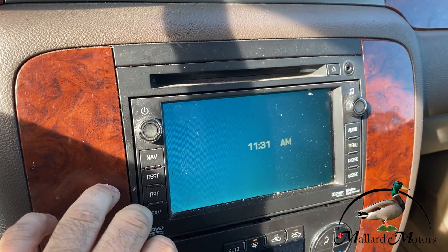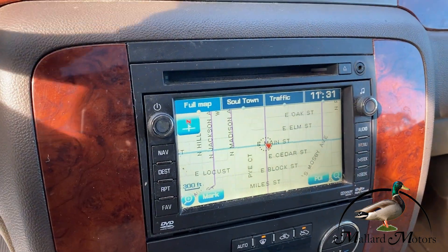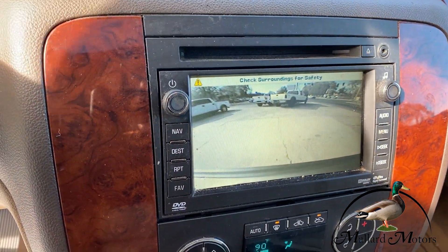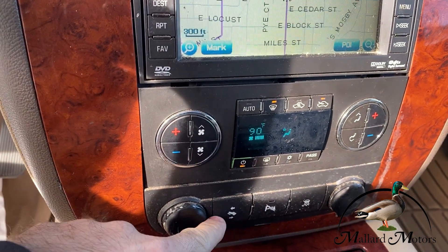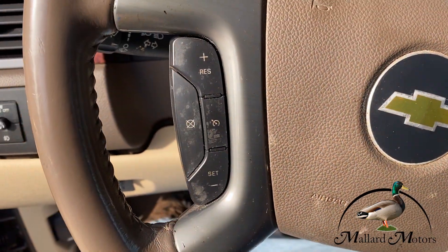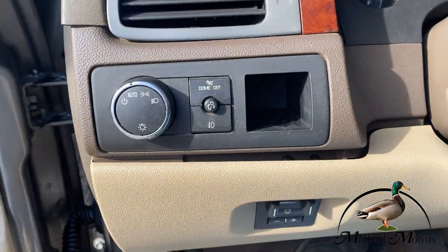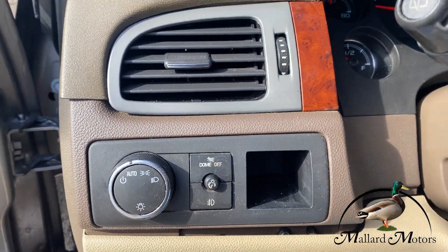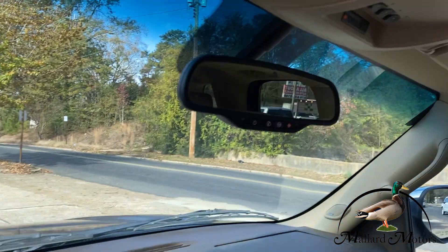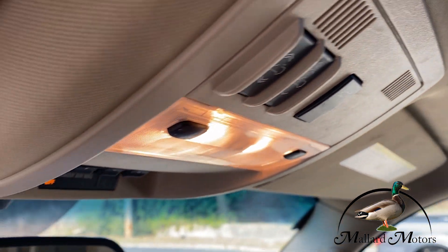Over here we've got navigation, and that's also where our backup camera pops up. A little bit lower down, we've got our dual climate control, power pedals, and on the steering wheel here we've got our cruise control and our Bluetooth features. Also over here we've got a built-in trailer brake, and then our auto lights and our fog lights. You've got your garage door opener that can be programmed and your sunroof options up there.